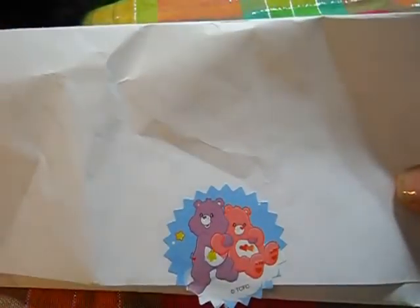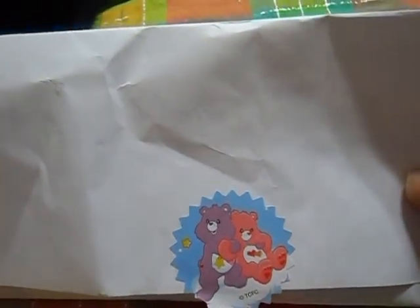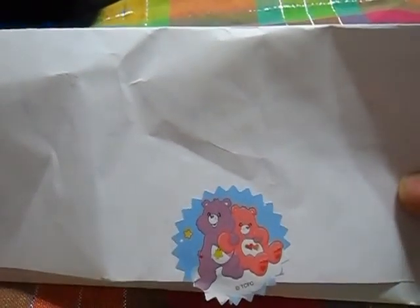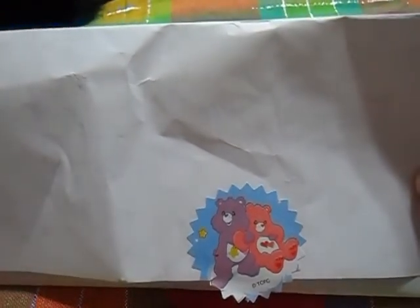It came the other day, and also thank you for the advice Dodie, I really appreciate it. As you'll be able to see, I've not added any extra length to my nails, much as I wanted to. I know I need to be patient and sensible for a while. Cute, cute, cute little care bear.